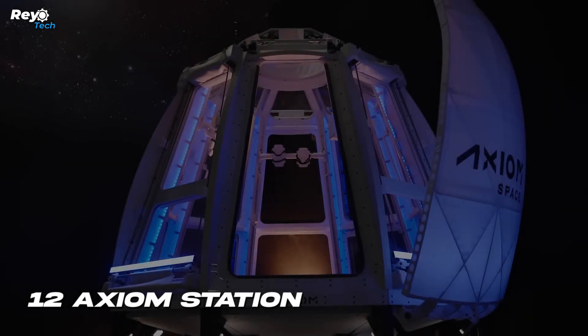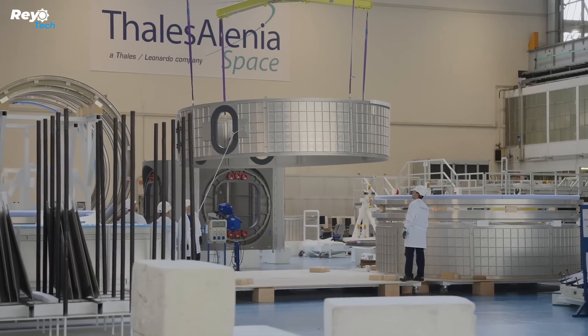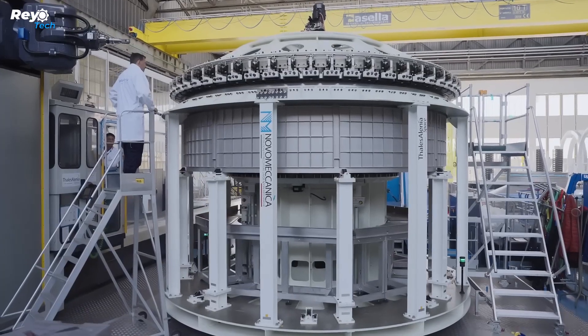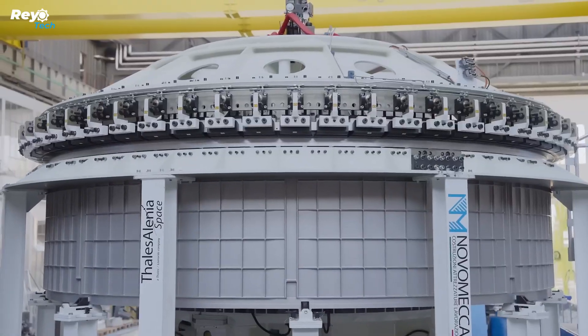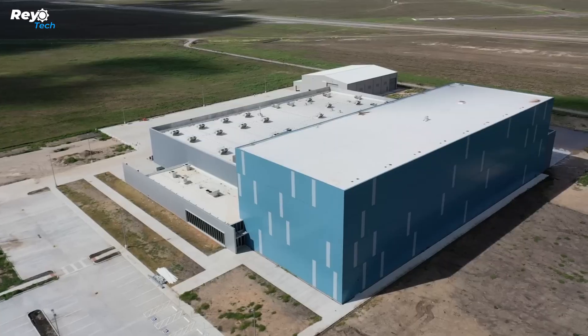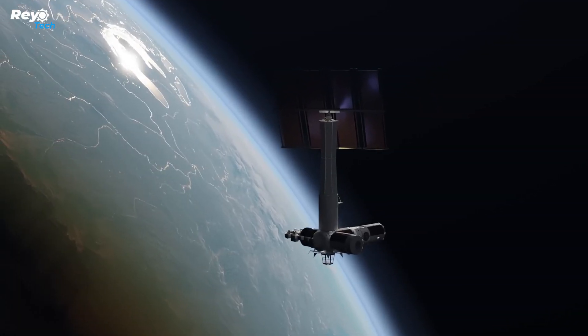Number 12: Axiom Station. Construction of the world's first commercial space station, Axiom, has begun — the first module is now being welded. The satellite is set to be placed into orbit and deployed by 2026. The Axiom team has the unique rights to attach modules to the International Space Station as the ISS nears the end of its operational life.